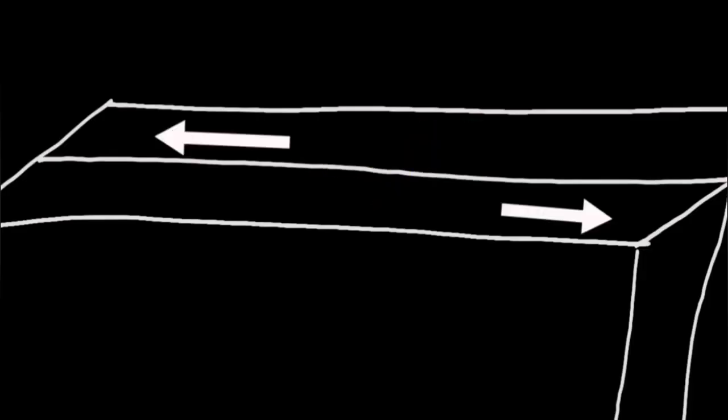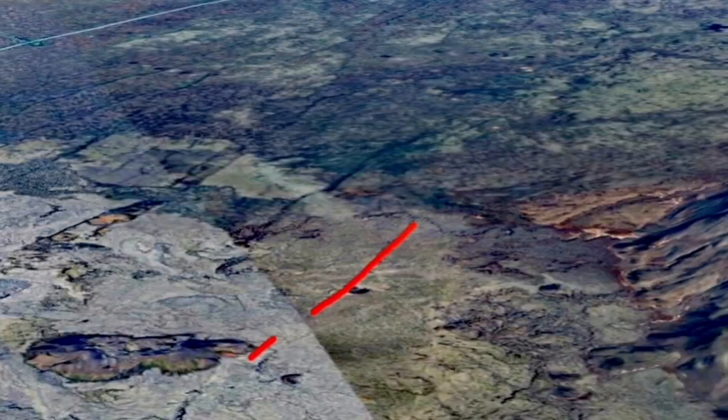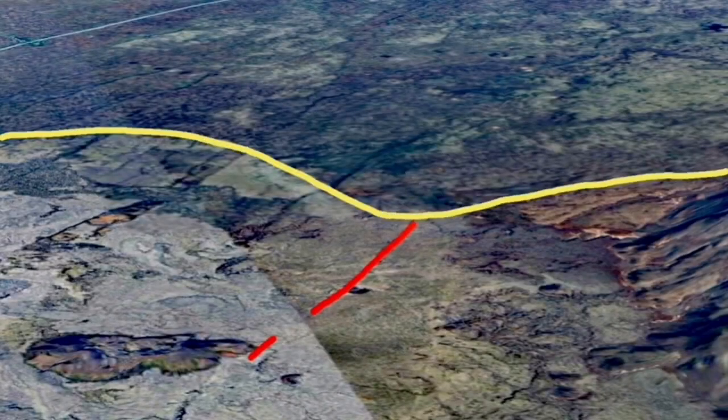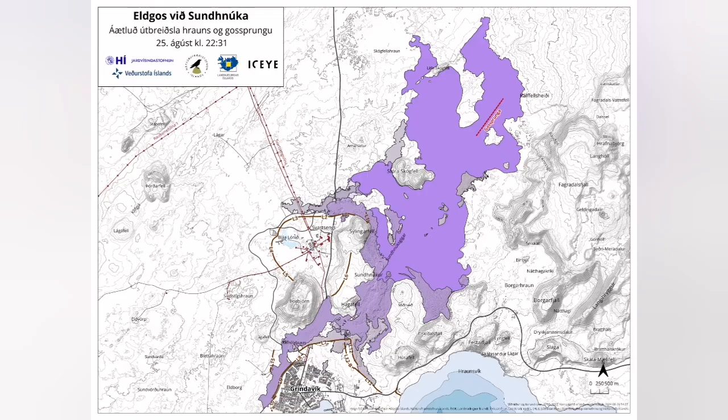The uplift of the land by magma accumulation in the Schwarzseggie reservoir thickened the ground by 40 centimeters before erupting. The location of the eruption was interesting — it was near the plate boundary, as I showed.